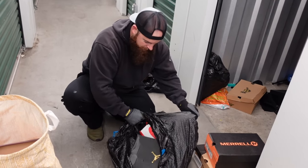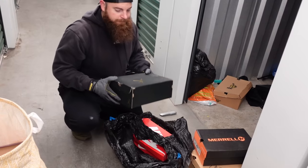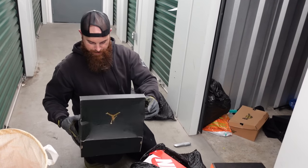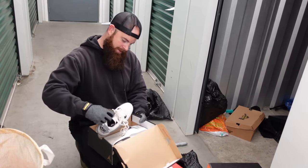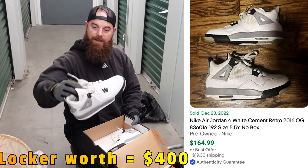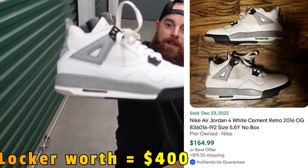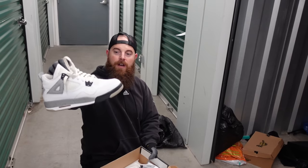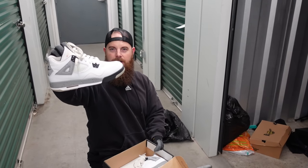Another pair of Jordans — please be in there, please be in there! I feel something — oh yeah! Yes! These look very nice. I think these are called the Flights — we've had these before. Depending on the color they go up to as high as like 100 bucks used.